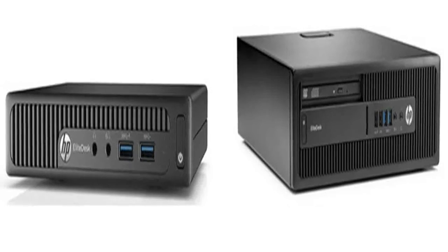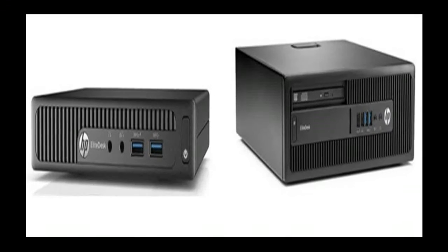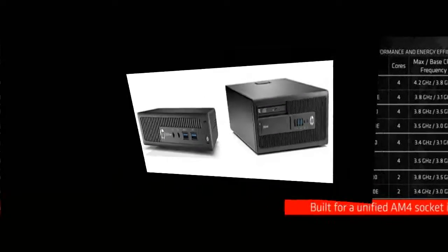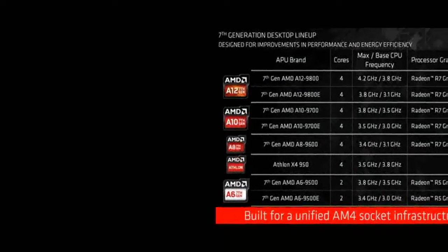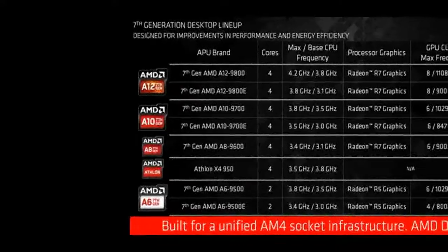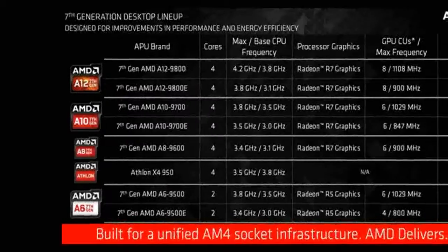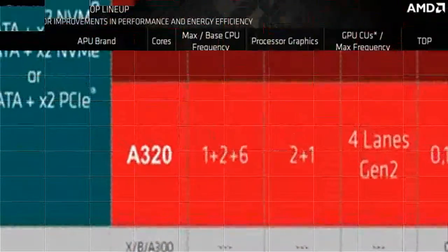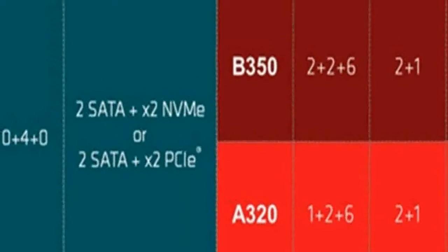The quad-core Athlon X4 950 without IGP stands apart. Depending on model, Bristol Ridge AM4 can operate with 2 or 4 x86-64 cores, and 256, 384, or 512 shader units of Graphics Core Next. The economical series processors A12, A10, and A8-9000 are characterized by a TDP of 35 watts and more modest performance. They can be distinguished by the suffix E.